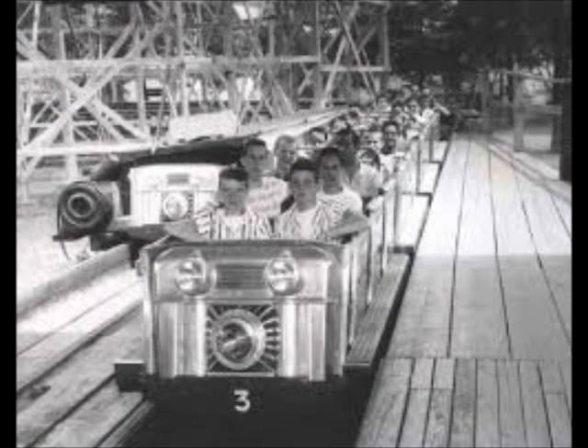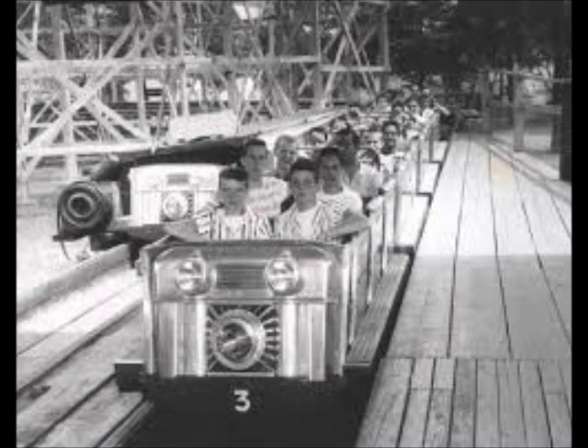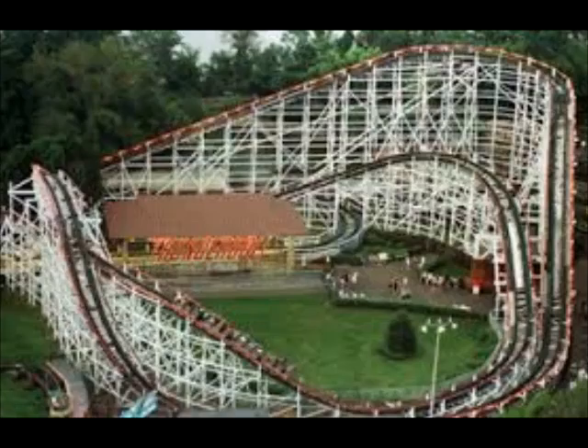Thunderbolt is a wooden roller coaster at Kennywood that opened in 1924 as the Pippin. It is 70 feet tall, the largest drop is 90 feet, and the length is 2,887 feet. The speed is 55 miles per hour, and the duration is 1 minute 41 seconds.